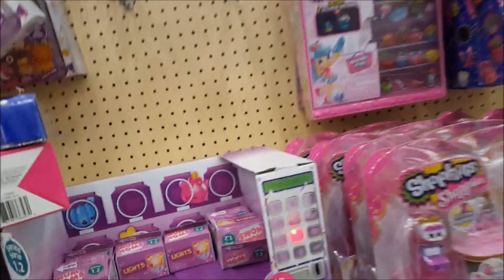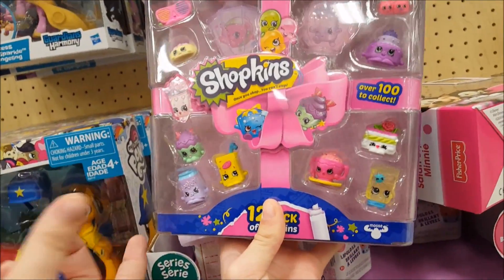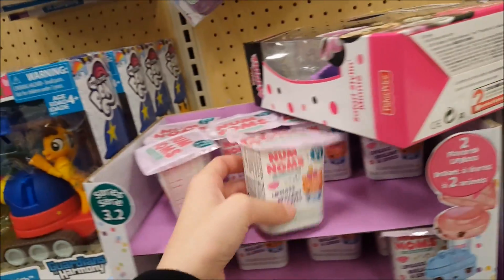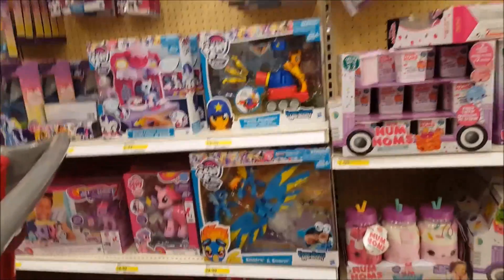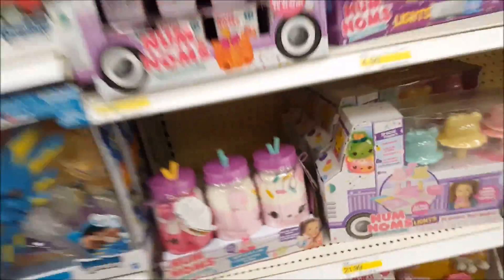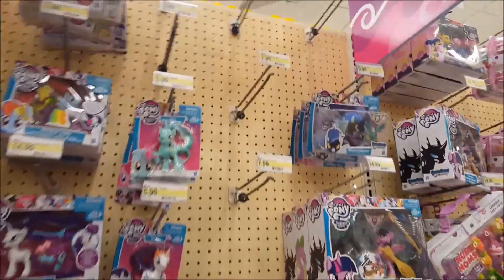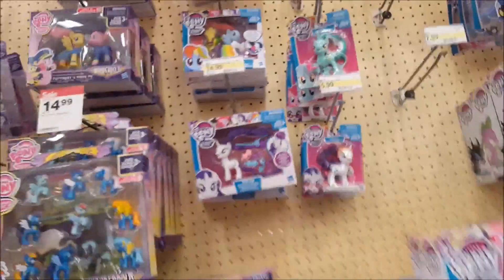They don't have any of the new dolls, but they have Num Noms Series 1.2 and Num Noms 3.2. They've got the Num Nom plushes — two different ones. They've got My Little Pony — oh, I like this one, it's Lyra Heartstrings, she's cute! Their mouths are open though — I've never seen that before. And they've got My Little Pet Shop and Squinkies.